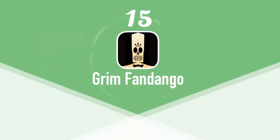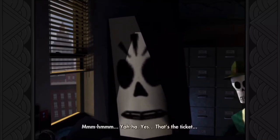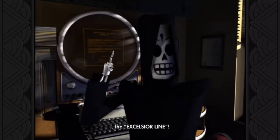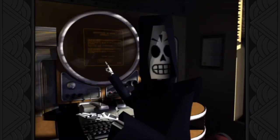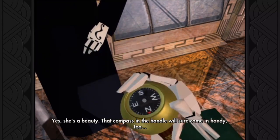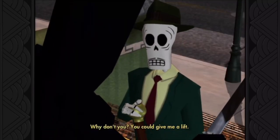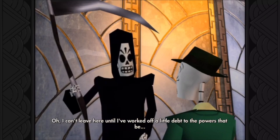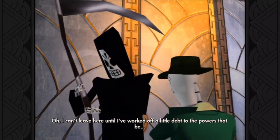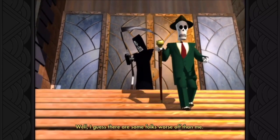At number 15 we have Grim Fandango Remastered. Grim Fandango is a PC game by LucasArts released back in 1998. If you love point-and-click adventure games, this is definitely an excellent option. The characters are Hispanic and based on the Mexican Day of the Dead celebration. Manny, the main protagonist, is a travel agent who works at the Department of Death. His job is to solve cases that are stopping the dead from going to their proper places. This game has fantastic audio, voice acting, and a great story. It's available for $4.99 on the App Store.